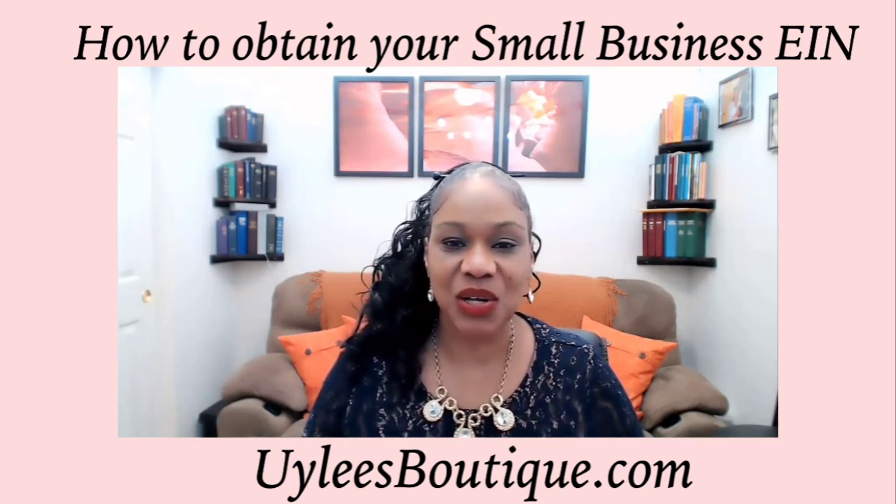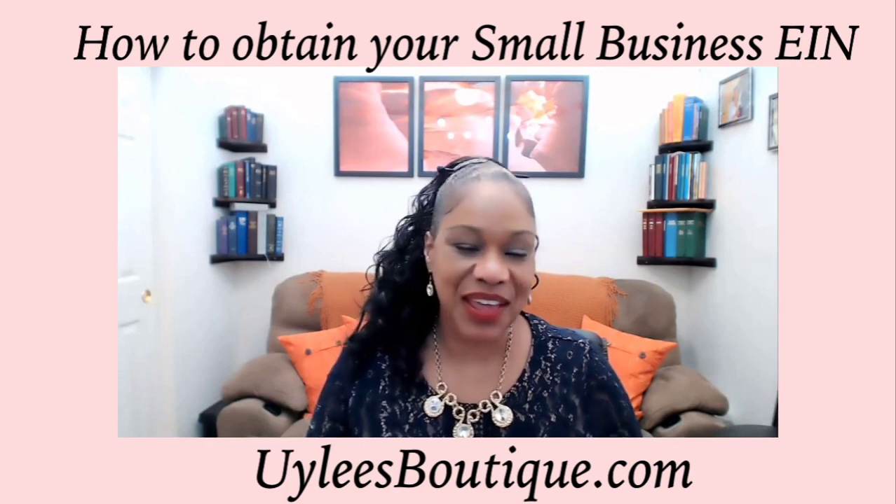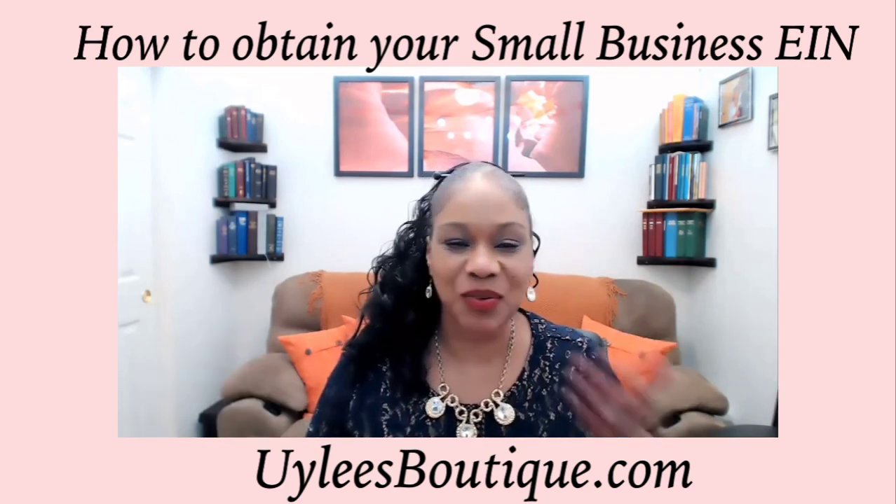So that's the ABCs about obtaining your own EIN. Have a beautiful day. Take care. Bye.